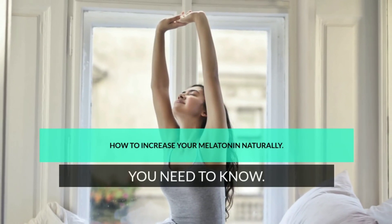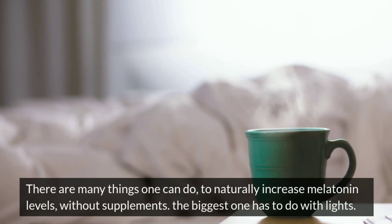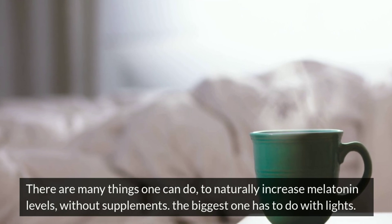How to increase your melatonin naturally? You need to know. There are many things one can do to naturally increase melatonin levels without supplements. The biggest one has to do with lights.